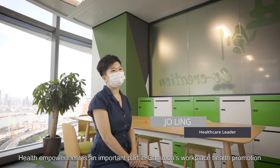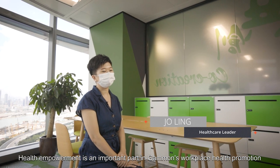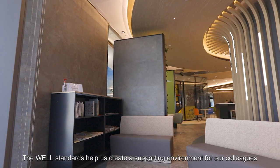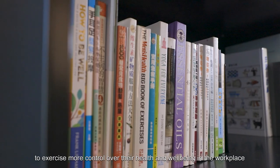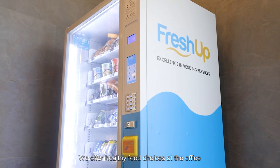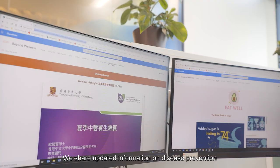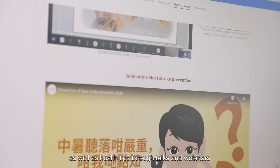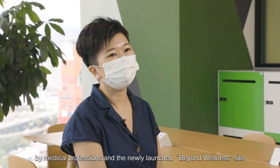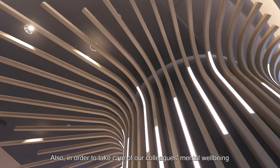Health empowerment is an important part of Gammon's workplace health promotion. The WELL standards help us create a supportive environment for our colleagues to exercise more control over their health and well-being in the workplace. We offer healthy food choices at the office and share updated information on disease prevention, as well as health tips through talks and webinars by medical professionals.